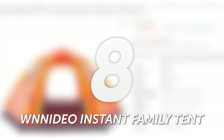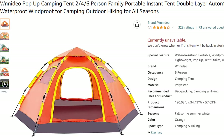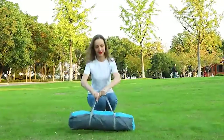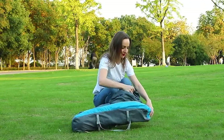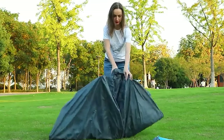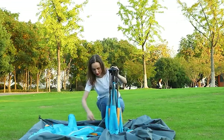Number 8: Monito Instant Family Tent. The Monito Instant Family Tent happens to be one of the lightest pop-up tents on our list, which makes it perfect for thrilling hikes and backpacking adventures. Designed with the modern adventurer in mind, this tent offers unparalleled convenience and performance, making it an ideal choice for all your outdoor escapades.